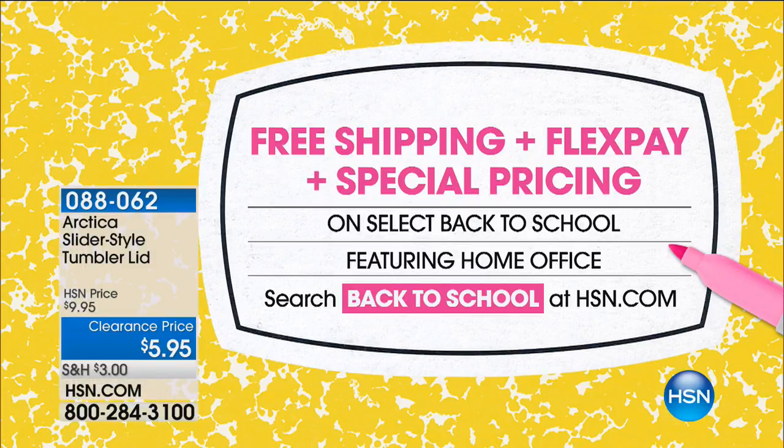We've got free shipping, FlexPay, and special pricing for back to school. They're well back to school now — we've got great gear from all your favorite college teams. Search 'back to school' on hsn.com and you'll see it all, including great items to help you get back in your routine. There's a pink icon you click and you're good to go.